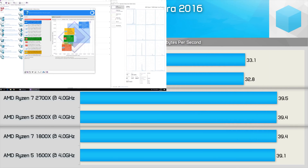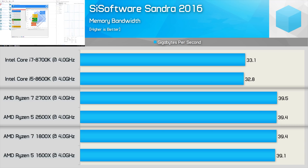Starting with the sustained memory bandwidth test, we see that the first and second gen Ryzen CPUs are very similar with a bandwidth of around 39 gigabytes per second. Meanwhile, using the exact same memory, the Coffee Lake CPUs are limited to around 33 gigabytes per second — a 15% reduction in bandwidth when compared to the Ryzen CPUs.